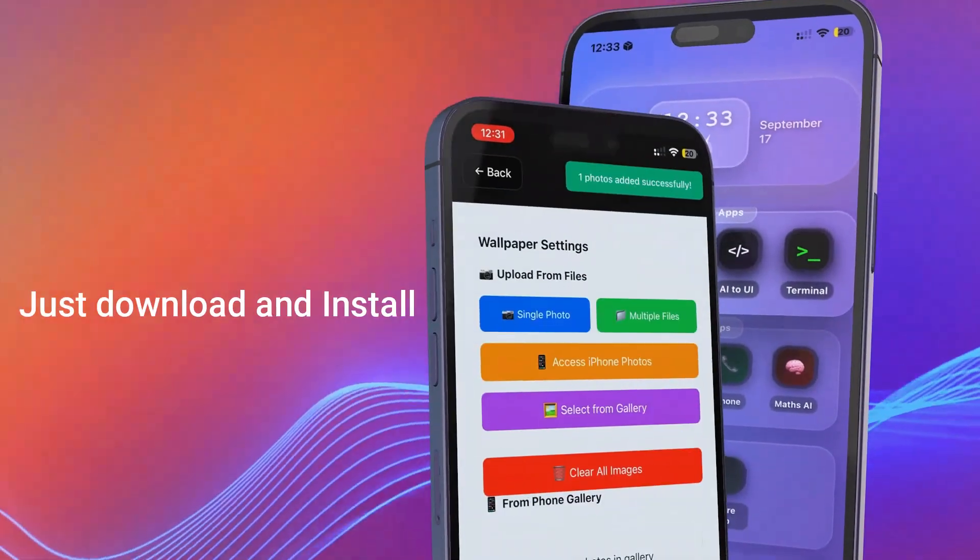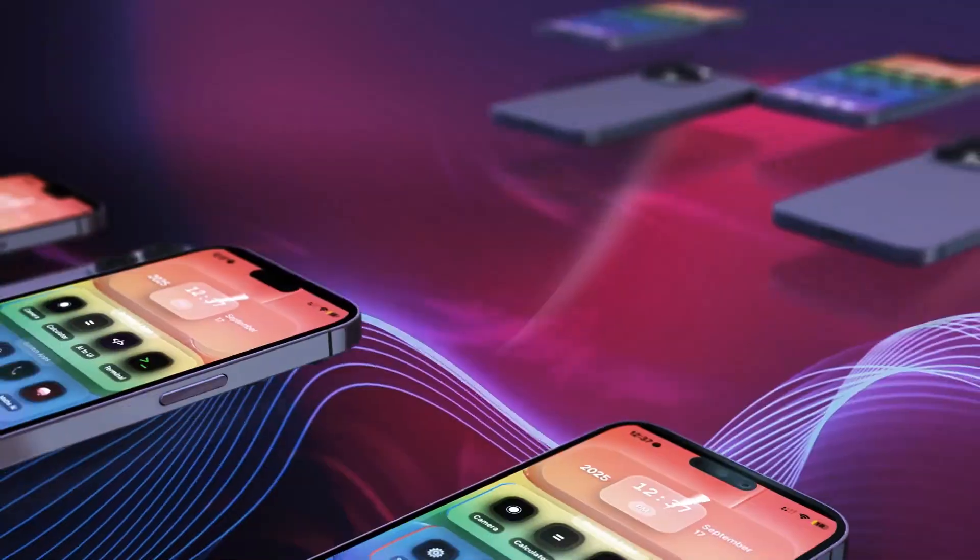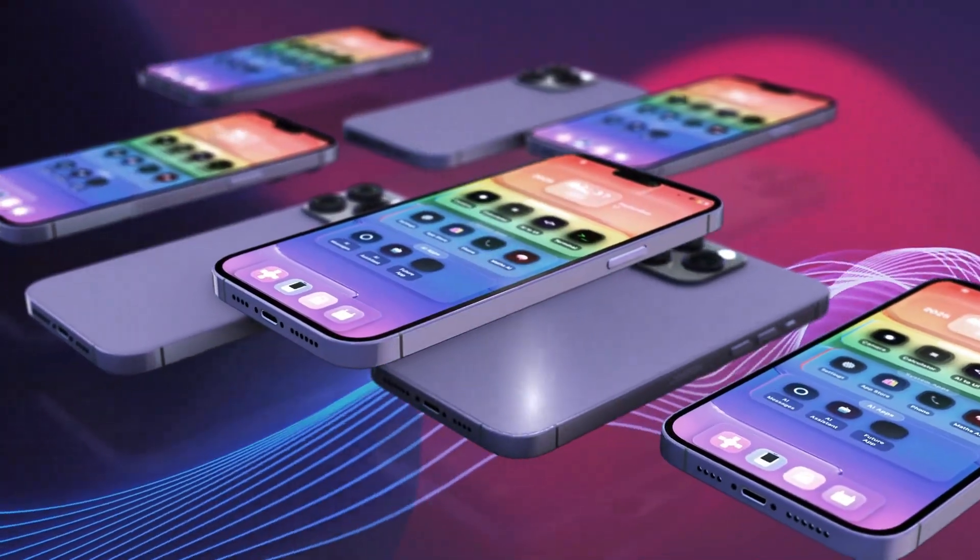No complex setup. You just need to download and install. Your next generation OS for iPhone and iPad is ready in seconds.